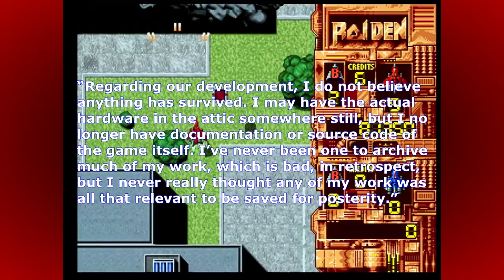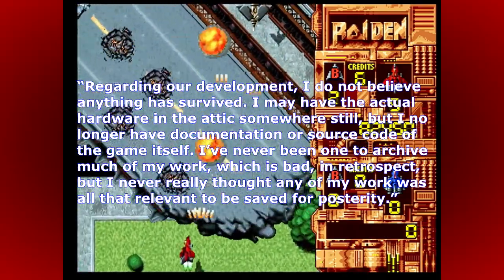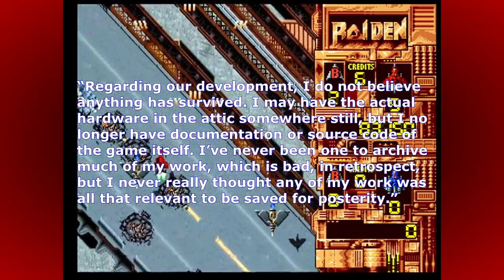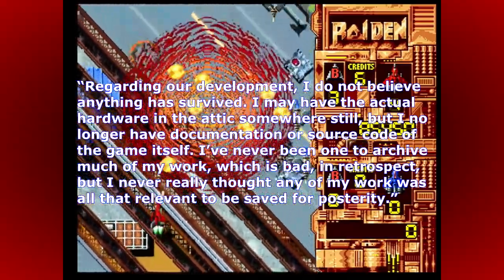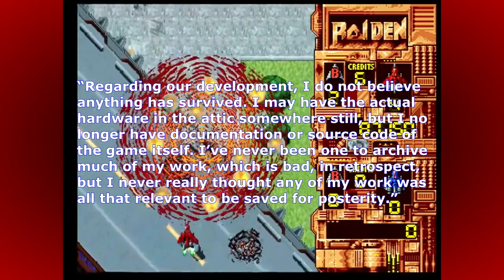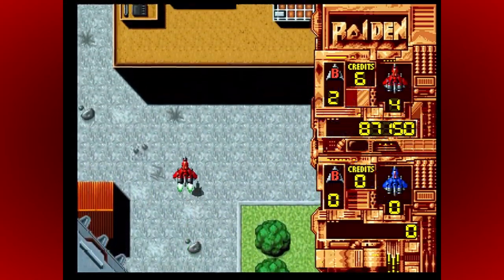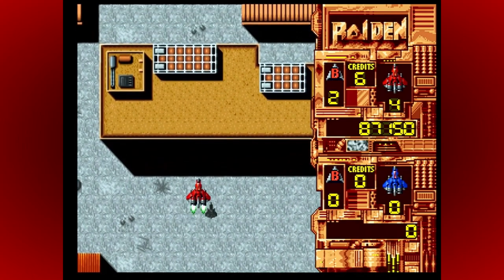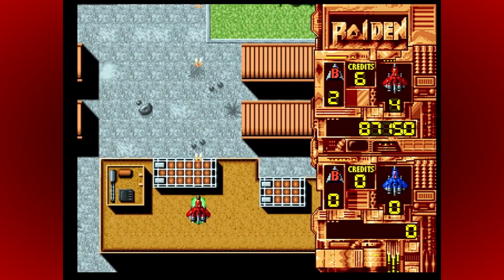Regarding their development, Guido does not believe anything has survived. He may have the actual hardware in the attic somewhere, but no longer has any documentation or source code. He admitted he's never been one to archive much of his work, which in retrospect he knows is bad, as he never really thought any of it was all that relevant to be saved for posterity. If you want to read more of his thoughts, the full interview is linked in the description.